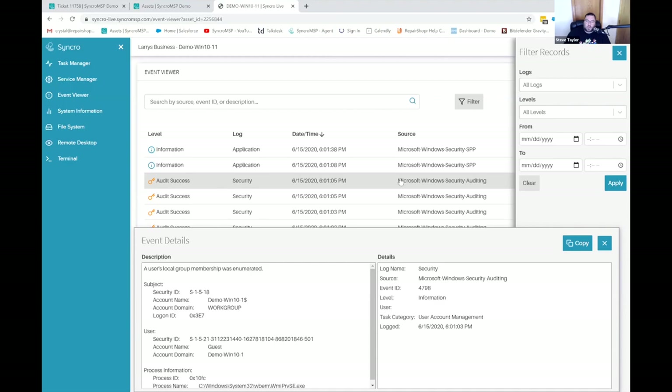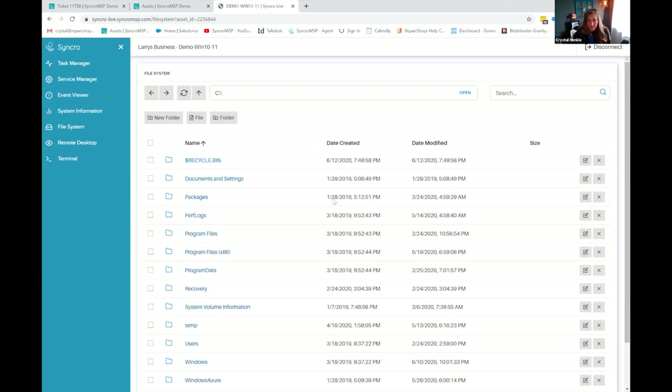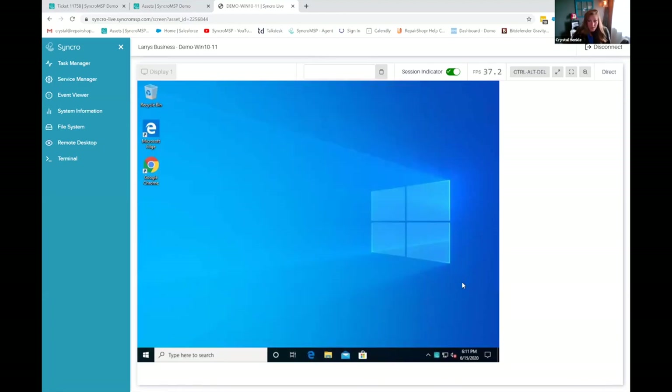How often does the customer computer ping the Syncro server? It depends. With Syncro Live, this is happening in real time. Our organically built-in triggers — the actual agent checks in every 15 minutes, but offline alerts and scripts that run are in real time. After the event viewer, you've got system information and a file system. We've added a lot of additional things to the file system recently — the ability to create new folders, rename, cut, copy, zip, all of that. And then there's the remote desktop connection.